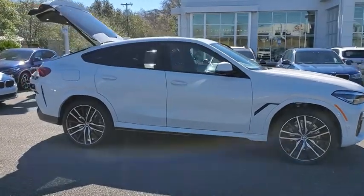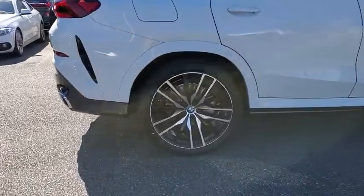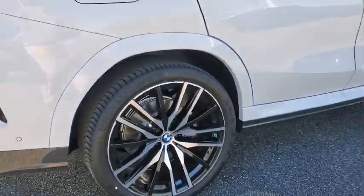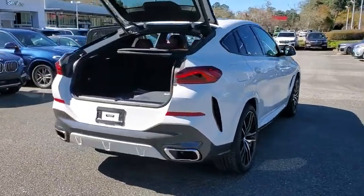Come test drive the 2021 BMW X6. The X6 Sports Activity Coupe has broken all barriers and found itself in a class all its own. Here are some of this vehicle's great options.